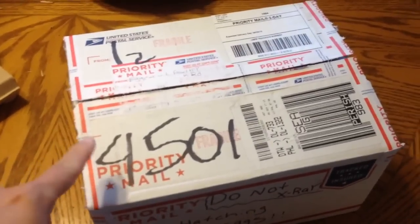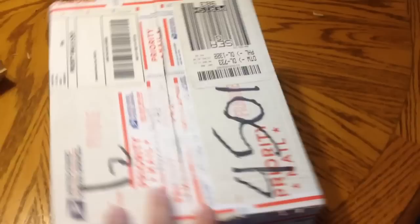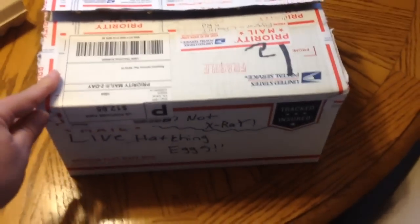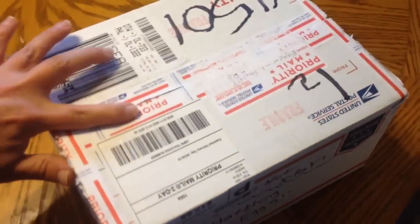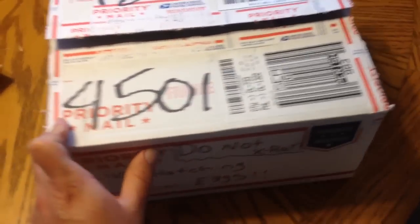I just wanted to say that this is a box that I received from Landon off of Facebook. He also has a YouTube channel. If you guys are interested in checking him out, you can either check him out on YouTube or on Facebook. And if he has something for sale, you guys can go ahead and purchase from him.